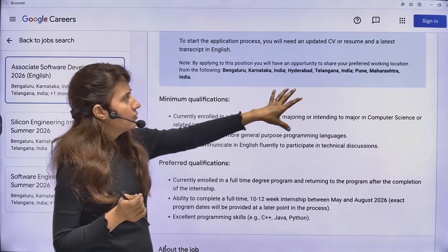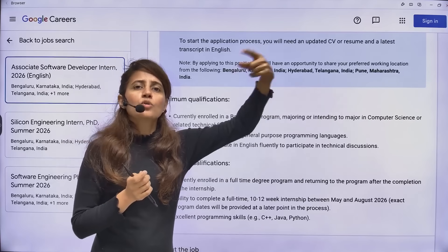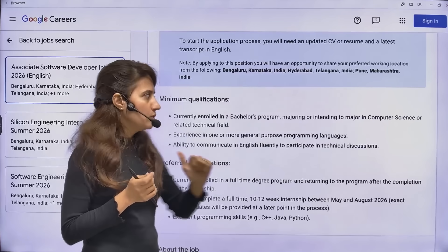The locations are Bangalore, Karnataka; Hyderabad, Telangana; and Pune, Maharashtra. When you fill out the application form, you can select your preferred location as well.